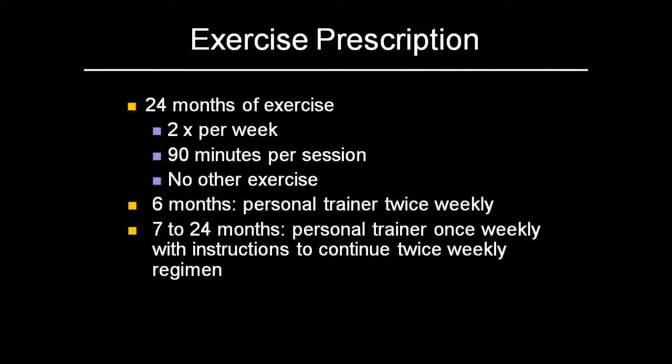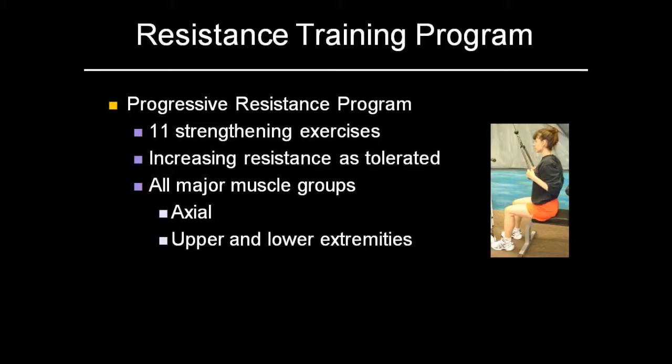Basically, people did this two times a week, about 90 minutes per session. They did it with a trainer for the first six months every two days, and then after that the trainer showed up for one day a week. There were 11 resistance training exercises, and they also did a little bit of stretching at the beginning. It included upper body, axial or postural type muscles, and also lower body muscles as well.